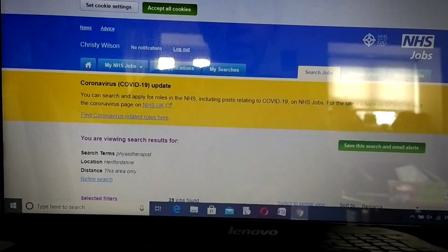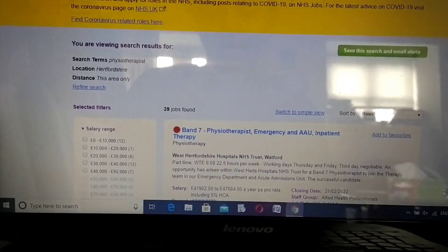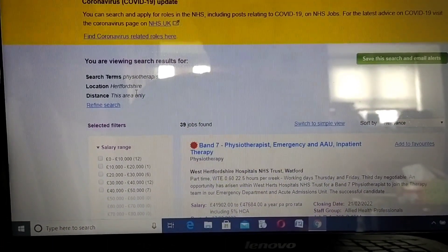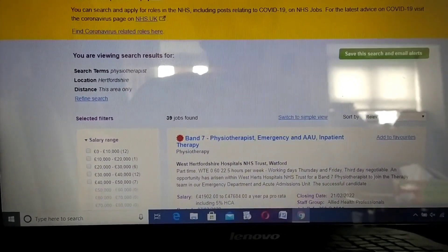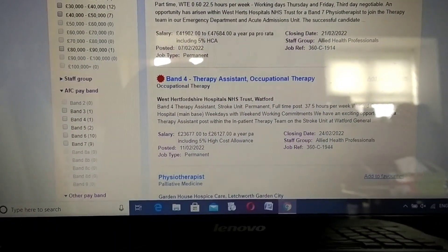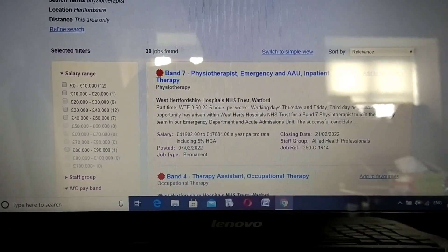If you've only selected this place, that's the place that's going to come up and you can only find jobs available there. Now you can filter quite a bit further - you can choose what kind of jobs you're looking for, including bands and everything.